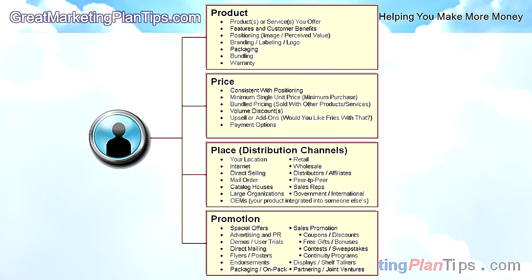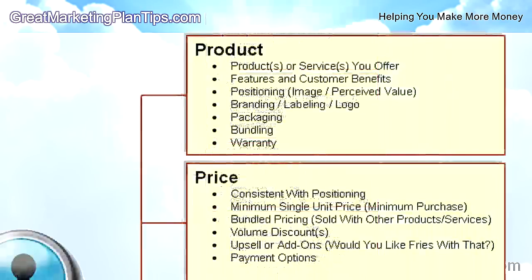Once you know who you're selling to, go through the four P's. Start with product — this includes which products and services you offer, what features and benefits they have, and their positioning: the image you want for your product or service. Is it low price or high price? What's the quality like? All this creates a perception in the customer's mind — that's your positioning. Next is branding, which includes your label, logo, and so on.